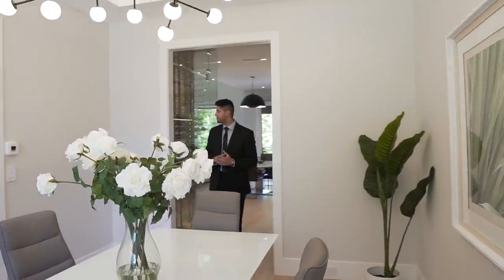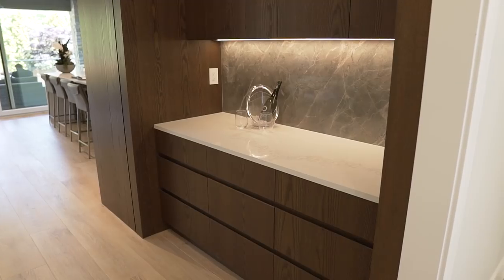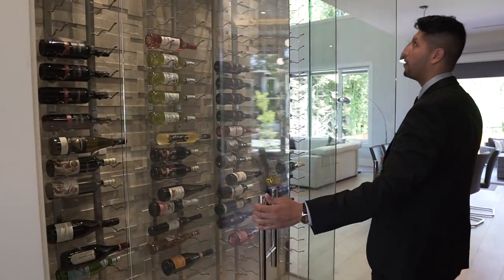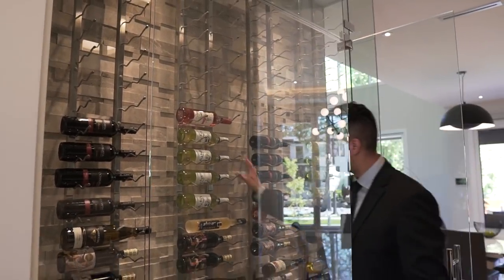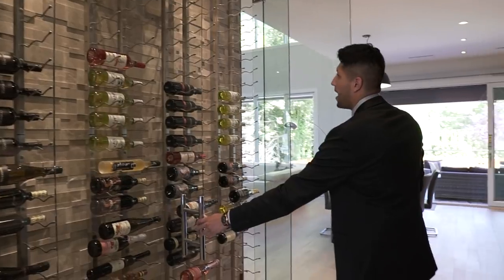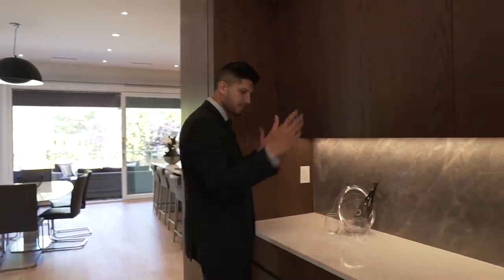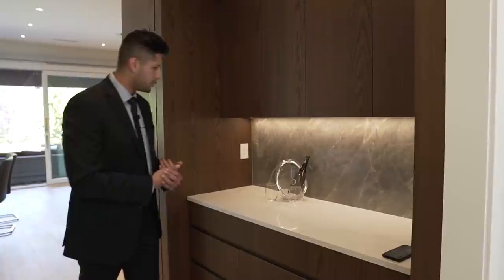On my right is the wine display and on my left is the service pantry. The wine display holds somewhere between 100 and 200 bottles. On the back wall there's a man-made stone with great texture that complements the Caesar stone on the other side very well. This whole setup looks like it would be in a restaurant or a high-end hotel.